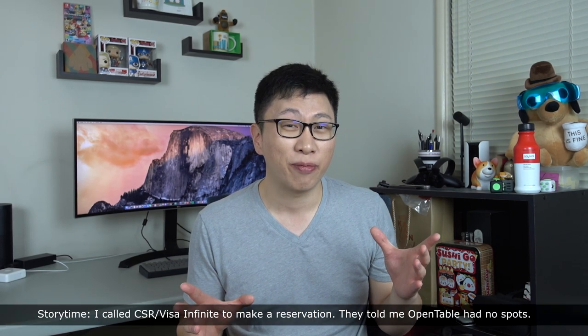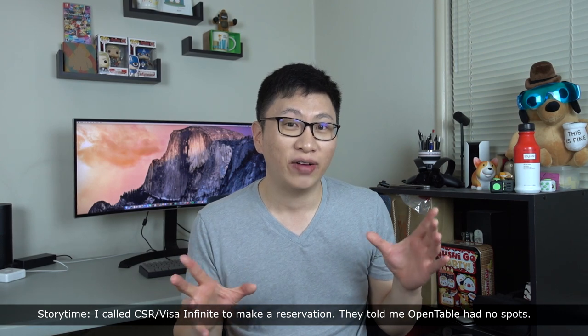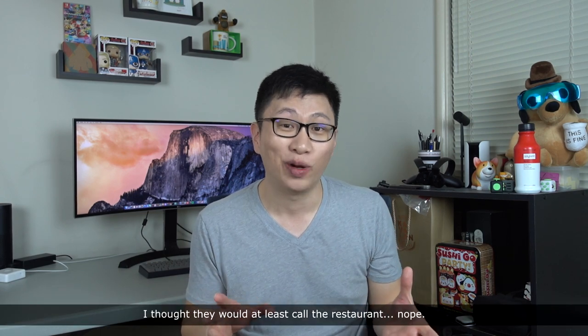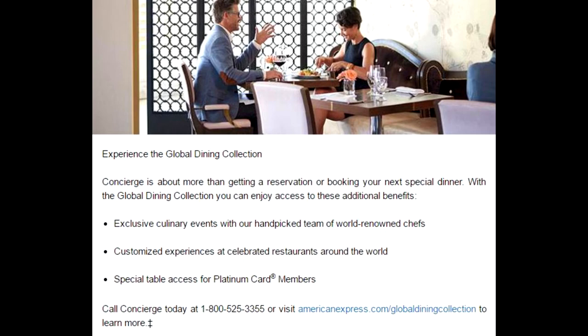Another benefit is that with this card you have access to a luxury concierge, but the main problem is that all of these competing cards have concierge programs too. From my experience, most concierge services are pretty useless — they can give you information you could already find by Googling. The only one that's been genuinely helpful is the American Express concierge, which has actual relationships with restaurants, venues, and events to help get hard-to-find reservations.